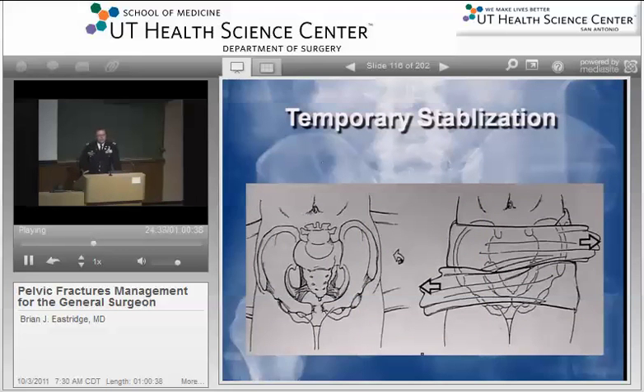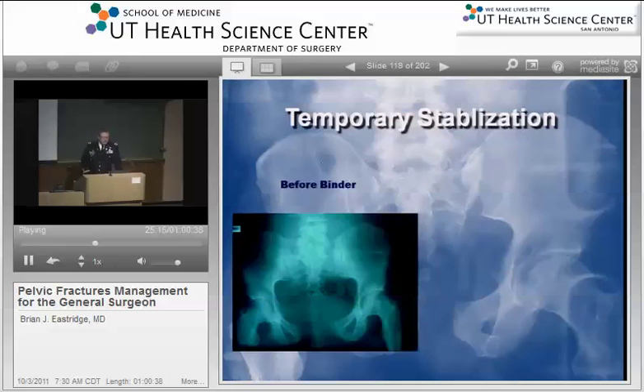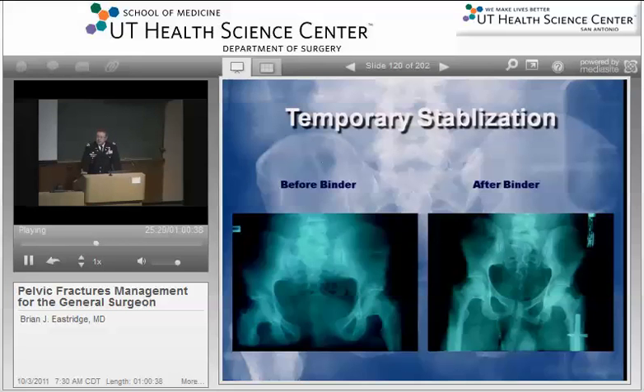Some of the things we can do temporarily with respect to therapy in these casualties is temporary stabilization. Particularly in resource-constrained environments, we can use just a simple bed sheet and wrap around the pelvis. Another option is basically a corset or a girdle — you center this not on the iliac wings but on the greater trochanters, basically using the force of the trochanter forcing into the acetabular cups to push the pelvis together. Particularly in AP type fractures where you have some retained ligamentous architecture posteriorly, you can actually push that pelvis together and have some tamponade effect using this type of technique.